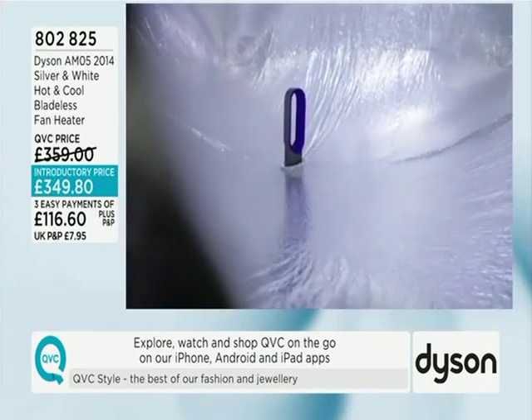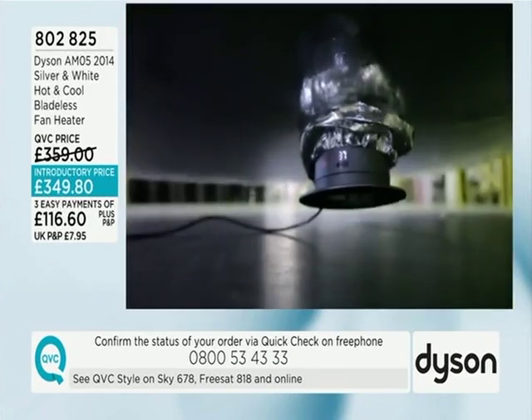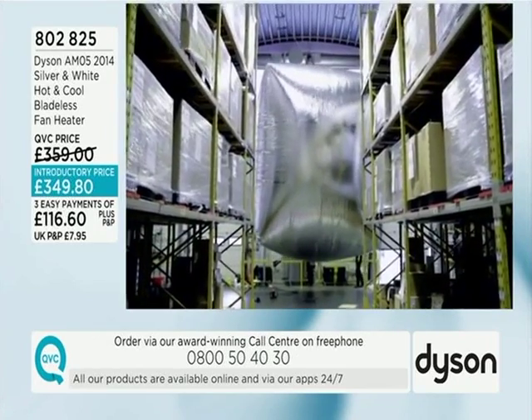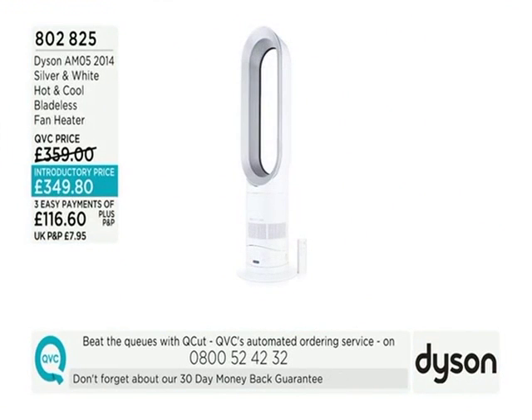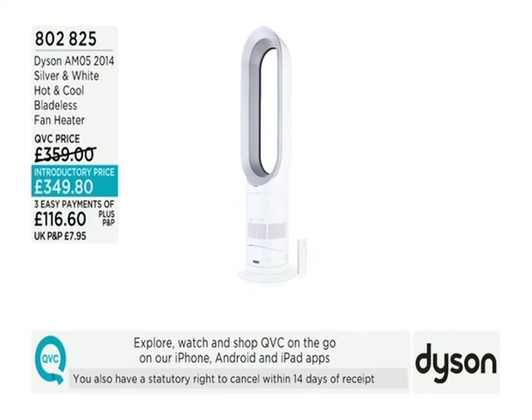£116.60 the price, and it just shows the lengths Dyson goes to to prove how brilliant the technology is. Item number 802825. Order on 0800 50 40 30 with a 30-day money-back guarantee. Today's special value runs for another 3 hours and 10 minutes — launched at midnight, price held until the next midnight. The final presentation is at 10 this evening.